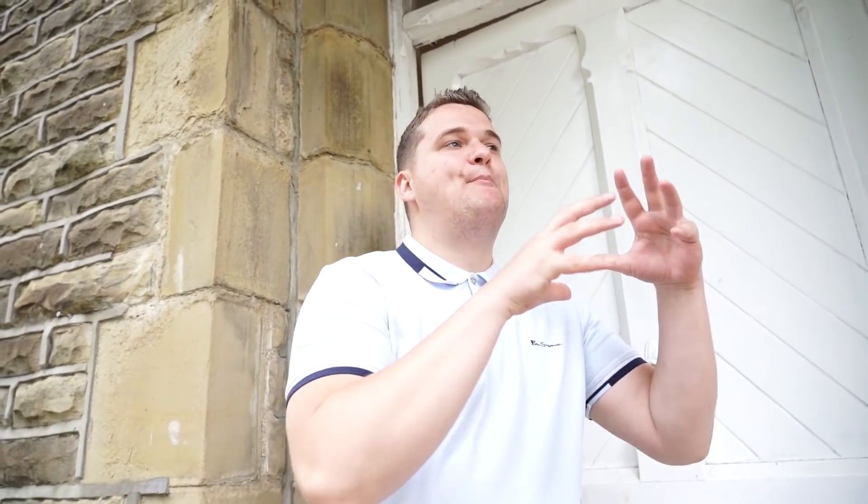Hey, what's up? My name is Samuel Leeds. Let me tell you something — you do not need deposits to buy houses. Most people think you've got to save up loads of money, buy a house, rent it out. In this video, I'm going to show you exactly how you can acquire properties using a strategy called lease option agreements. I've done dozens and dozens of these myself. My students are now doing these and you can do it too.